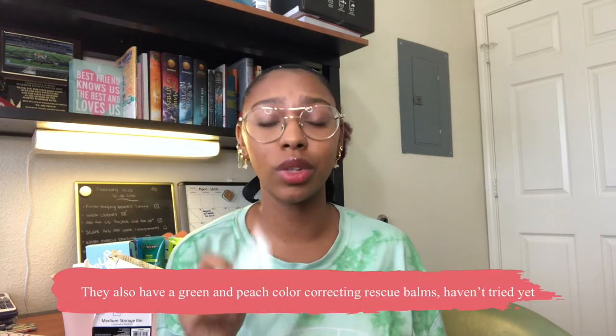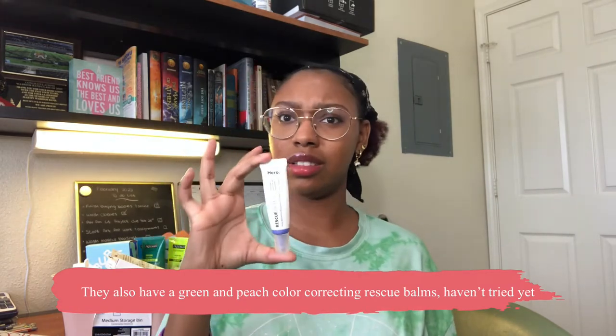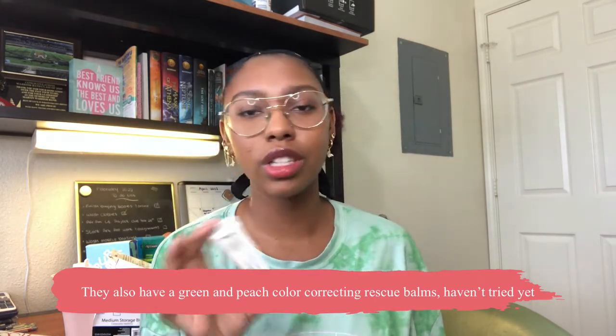Next from Hero is their Rescue Bomb. I've gone through two of these and I'm almost out of the second one. They do have a bigger size, so I'm probably going to pick up the big one. This takes care of all your blemishes after you're done with the pimple patch — you just put this on and you're done. It helps with dark spots too, so I really enjoy this.